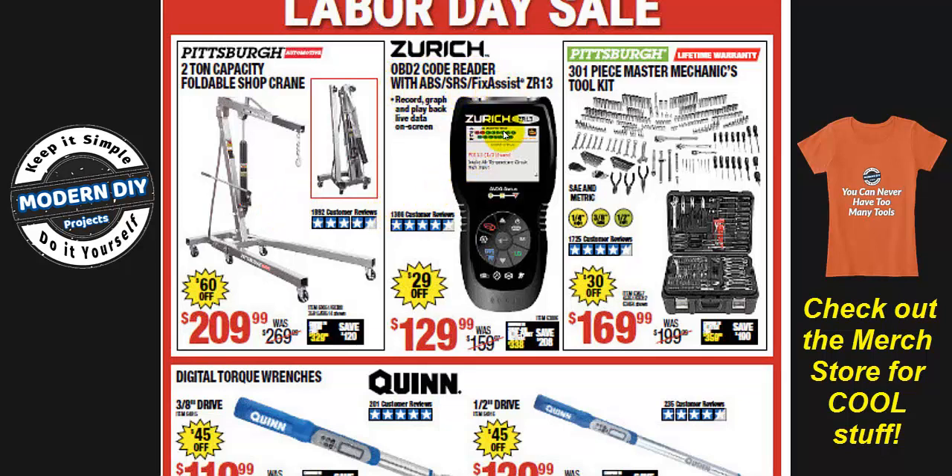The Zurich OBD2 code reader with ABS, SRS, and Fix Assist is $129 — $29 off. I don't really trust electronic stuff like this from Harbor Freight; it only has a 90-day warranty. It's not a touch screen, just old-fashioned push buttons. It also only comes with a one-year update, so if you want to update it further down the road for new features or new car information, you have to buy more data.